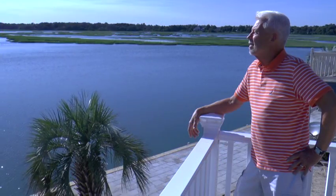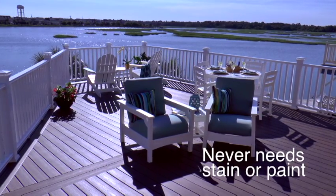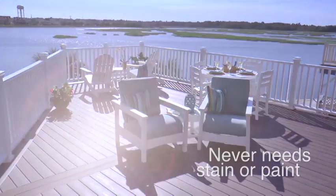I come down here, I want to relax. I don't want to paint and I don't want to be hunting a painter to do the painting of the deck, so this is my solution.